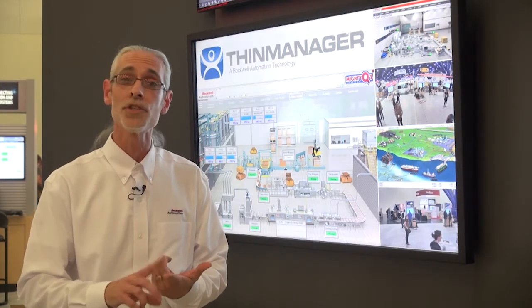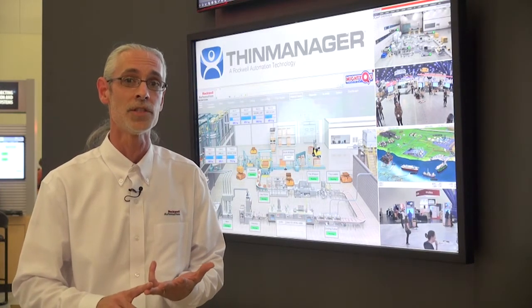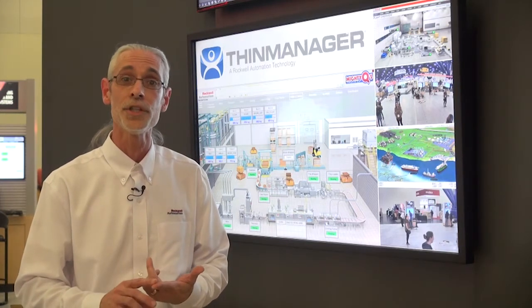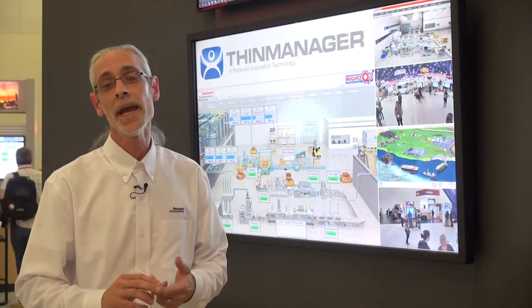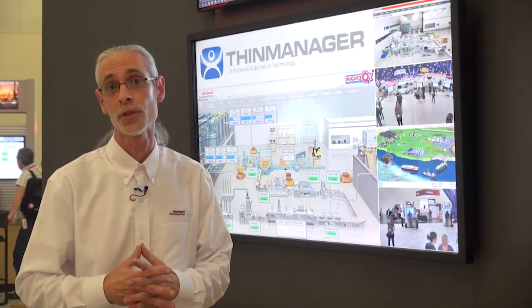We allow you to not only manage the device, but you can manage the users and the locations of the content being delivered to the devices. All of this put together increases your safety, your security, and your ability to deliver a customized user experience for the person working at that particular terminal.